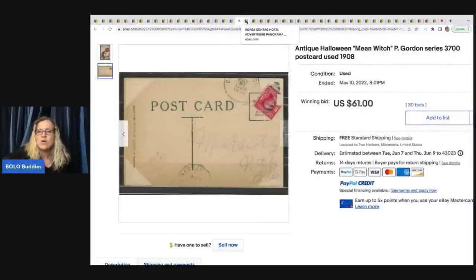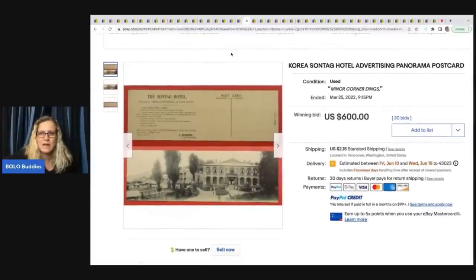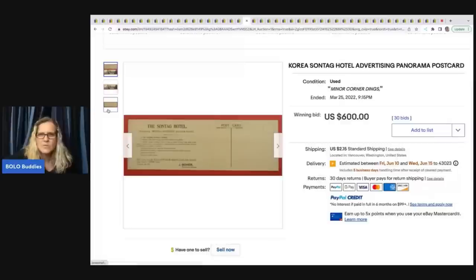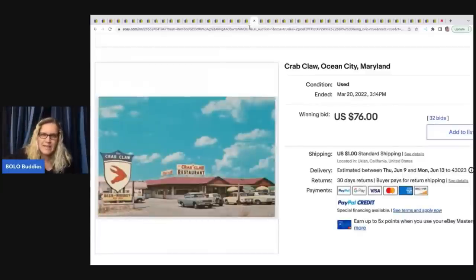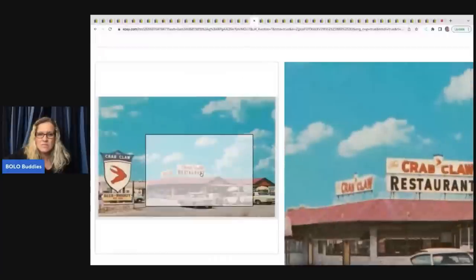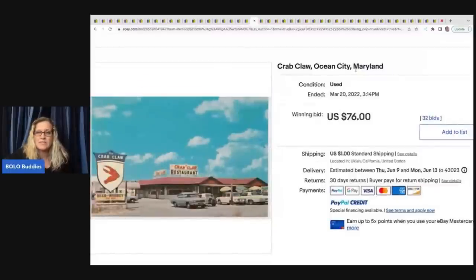Here's another Halloween postcard from 1908 that sold for $61. It has some discoloration — probably from storage over the years, or it was stored in a book with corners covered. For postcard collectors: how important is condition to you? What drives you to spend up on something? This next one is a panorama postcard — long format with landscape and housing. It says 'Korea, hotel advertising' and sold for $600. And this one — Crab Crawl Ocean City, Maryland, in color — sold for $76. Someone was probably looking for this specific restaurant.